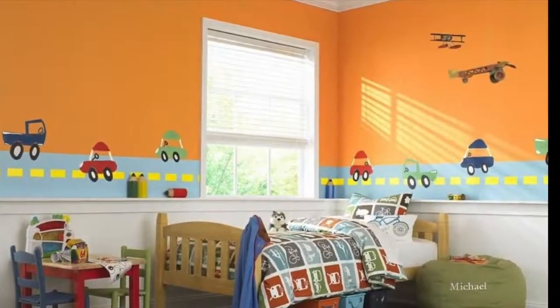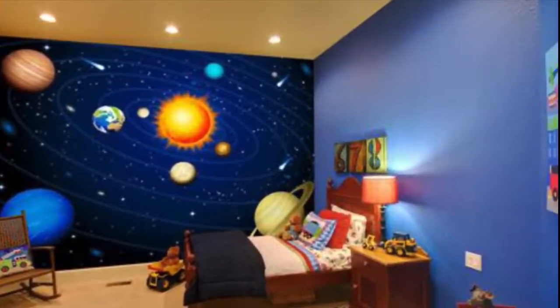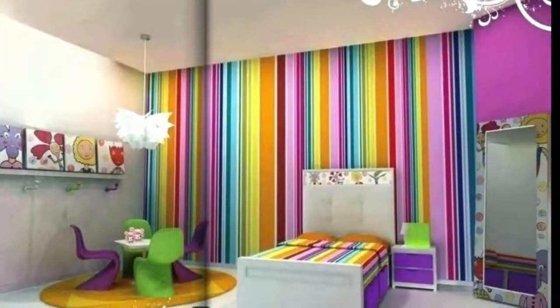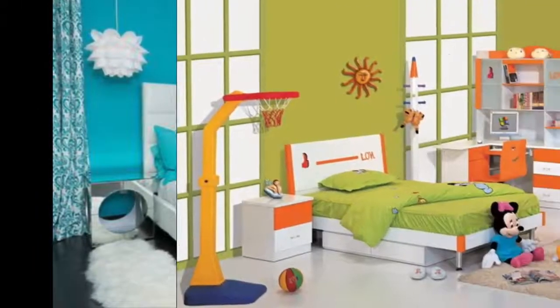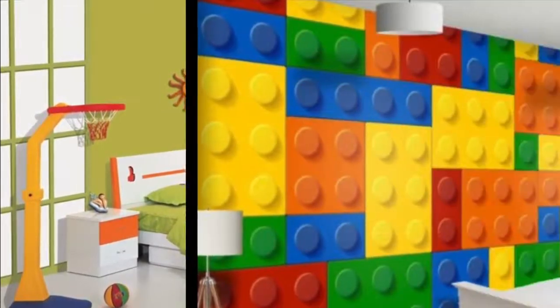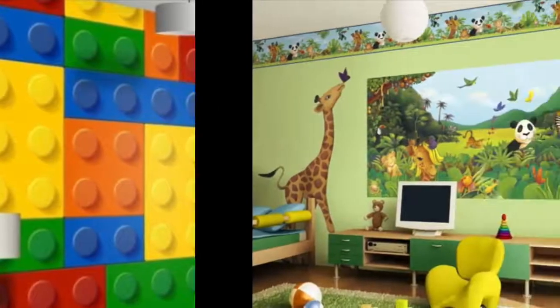Red has the ability to energize the body and excite the mind, increasing heart and breathing rate. However, some research suggests that too much exposure to red encourages aggressive behavior and an inability to focus. The bottom line: red is great as an accent but might not be the best wall color for a restless child.